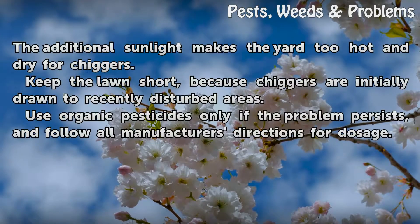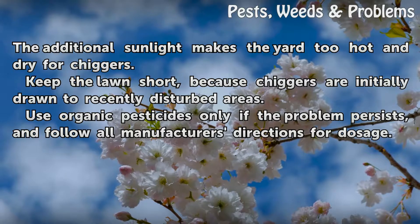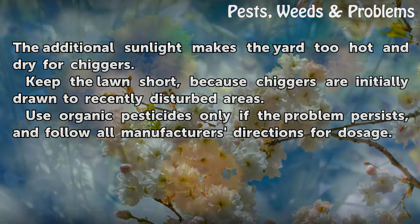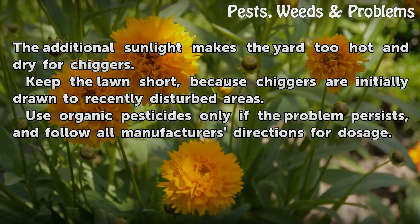Cut the lawn short and keep shrubs well trimmed. The additional sunlight makes the yard too hot and dry for chiggers. Keep the lawn short because chiggers are initially drawn to recently disturbed areas. Use organic pesticides only if the problem persists, and follow all manufacturer's directions for dosage.